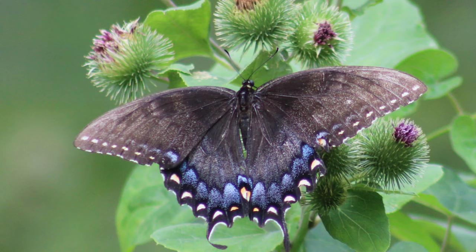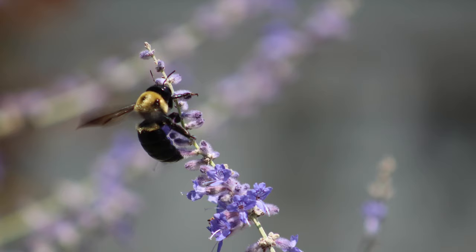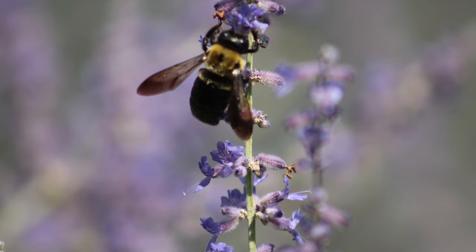I also came across this dragonfly and also some carpenter bees and even some aphids.